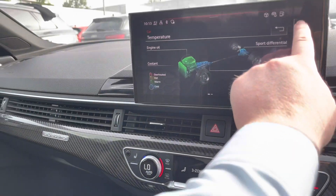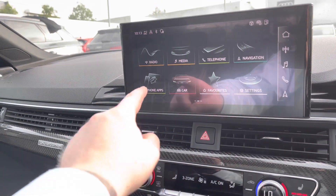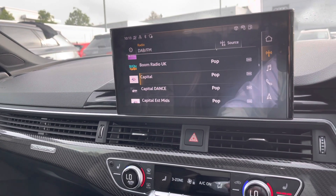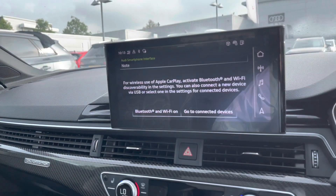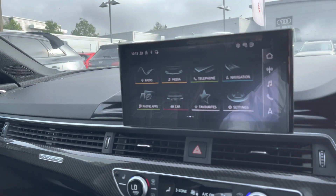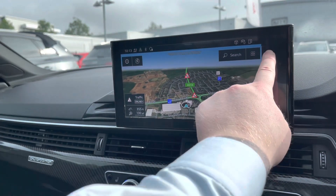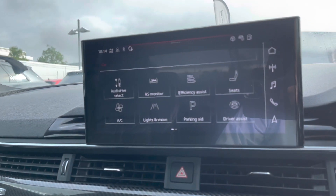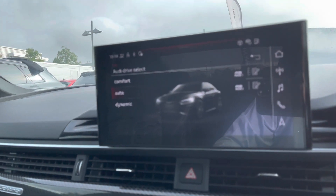Over to the centre console now, we've got the main display called the MMI, which stands for multimedia interface. You can do a range of things on this, including selecting your radio stations. You can also connect this car to Apple CarPlay and Android Auto. We also have the very clear navigation system, and if we go into the car menu to Audi Drive Select, you can choose how you want your car to perform — like the stiffness of the steering wheel and the thrust of the vehicle.